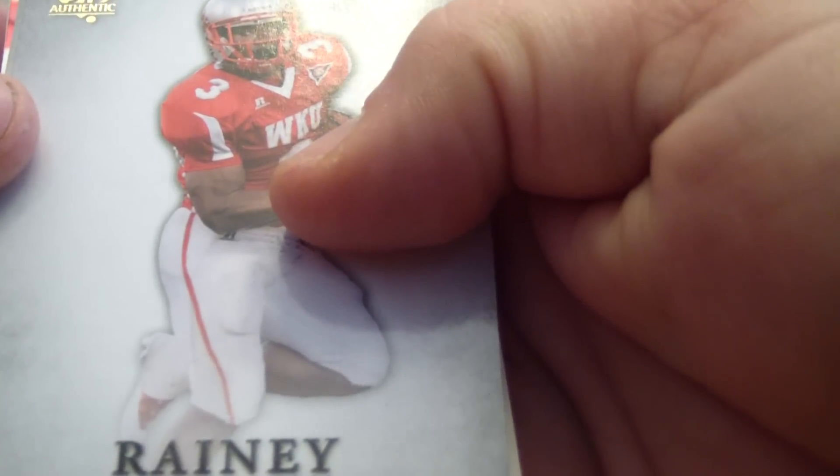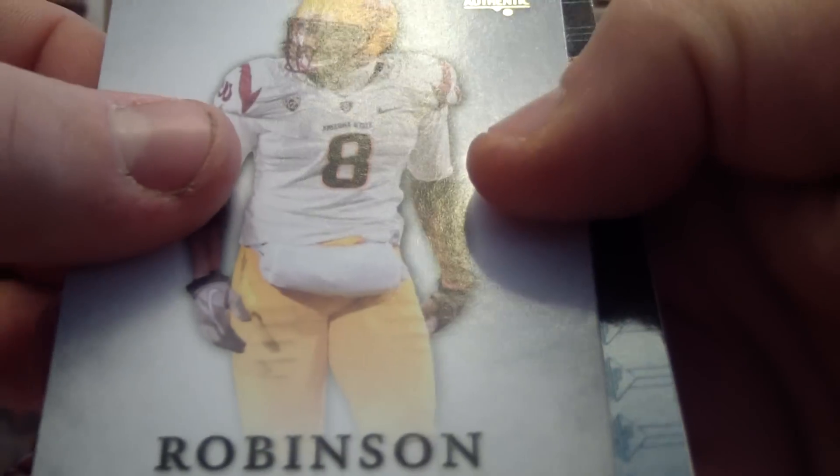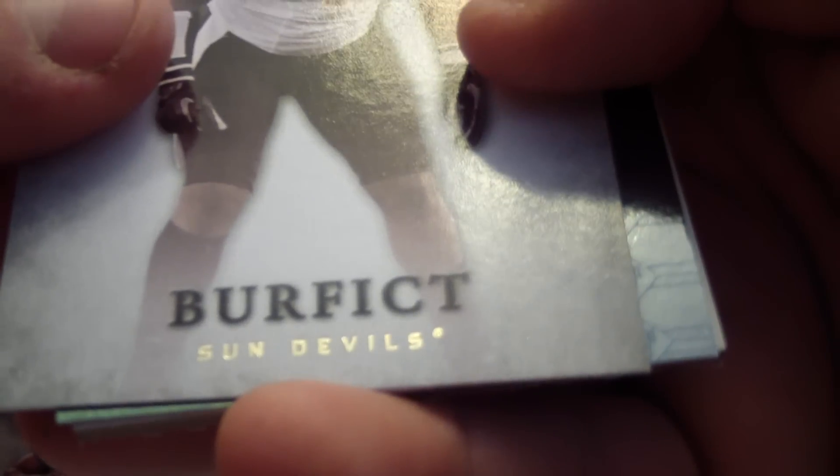We have Bobby Rainey, Jarrell Robinson, Ronnell Lewis, Vontaze Berfic, we have the 94SP variation here, and a Levante David.